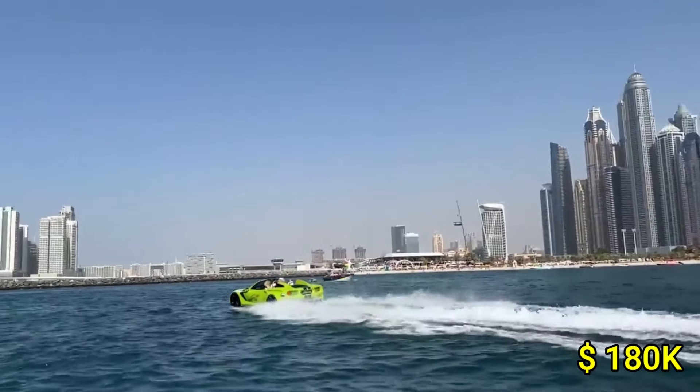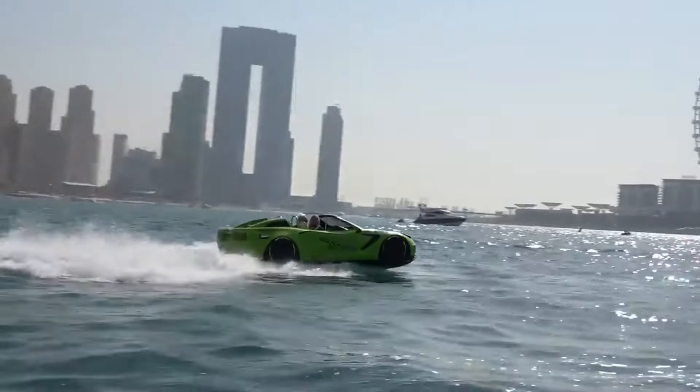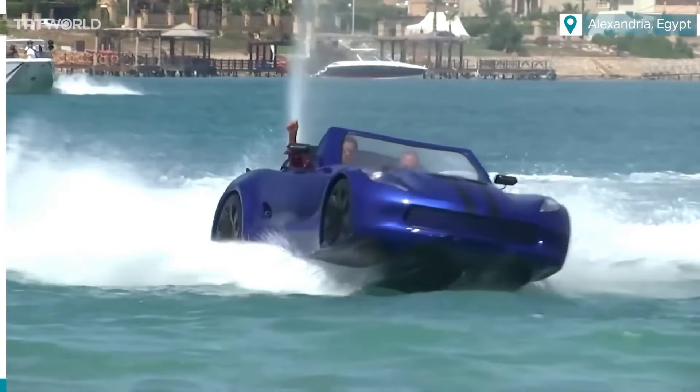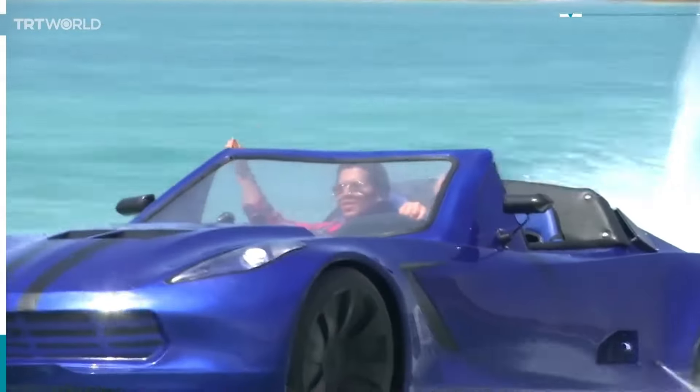With a starting price of around $180,000, it represents a significant investment in versatility and thrill. This vehicle's exceptional performance and unique capabilities make it an irresistible choice for those seeking a blend of speed and adventure on both land and water.